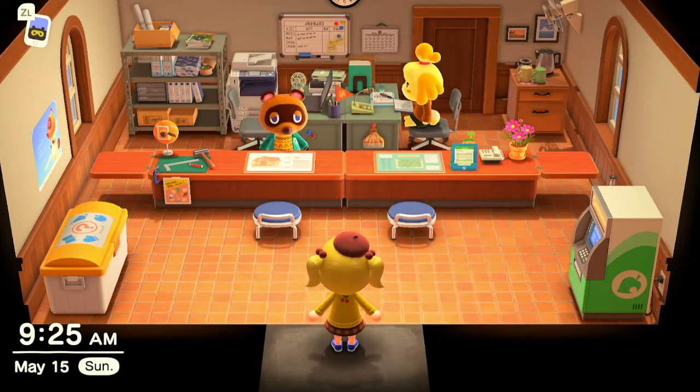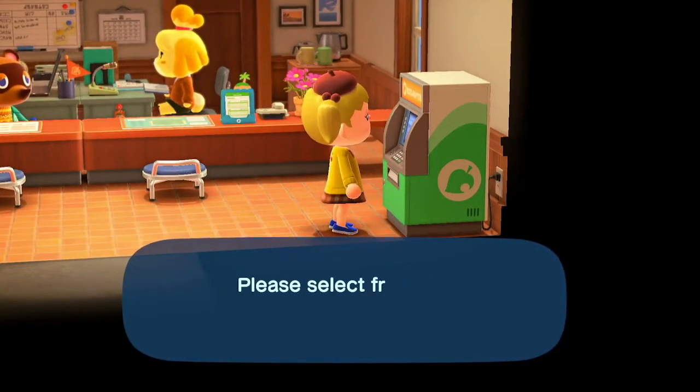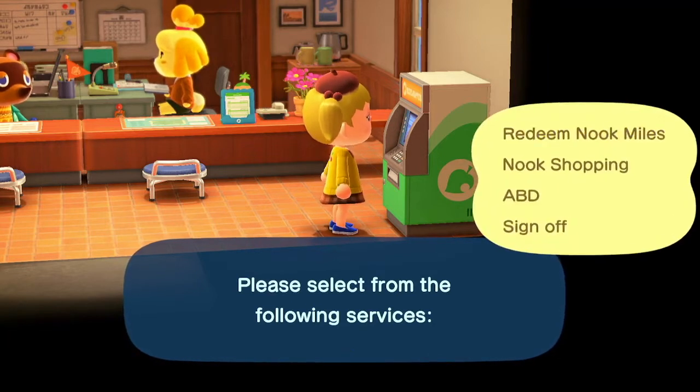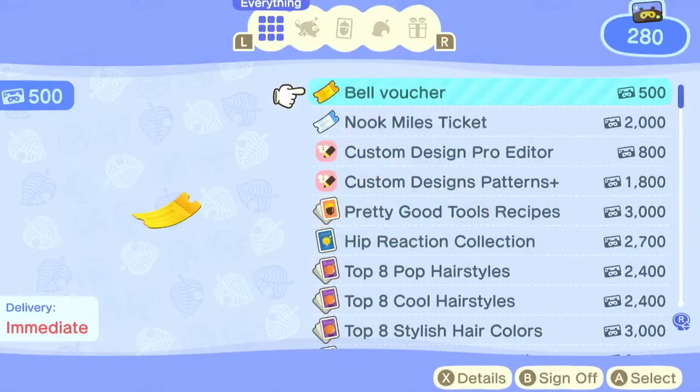For the Nook Mile ticket method, you just have to go again — let's hope that you have Nook Miles, because you're going to need it for this one. You're going to click Redeem Nook Miles again. I definitely have enough to buy a Nook Miles ticket — actually, I don't. But if you are one of the people lucky enough to afford a Nook Miles ticket, you can buy these and then sell them for a really good amount of bells.